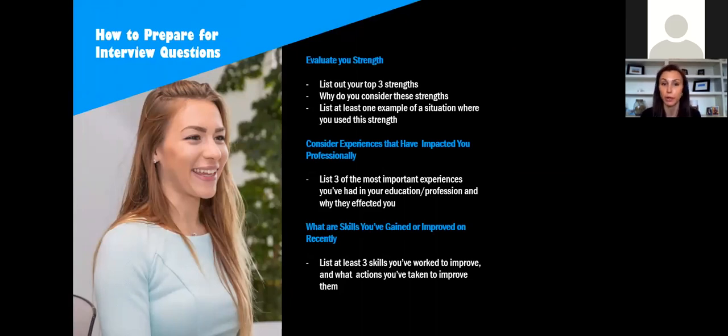A few other ways to prepare for interview questions — make sure you evaluate your strengths. Do you know what you're good at? List out your top three strengths, why you consider them strengths, and when you've used them in the past. You may not be asked 'what is your biggest strength' directly, but you will likely be asked behavioral questions about situations where you had to perform a certain way. By listing out your strengths and then listing specific examples, it'll make those situations much easier to call to mind during the interview.